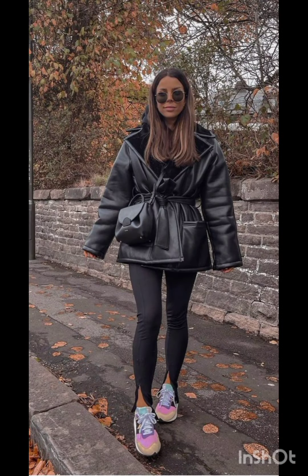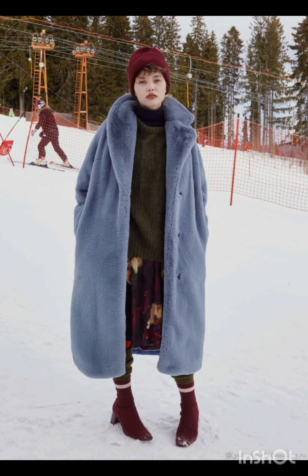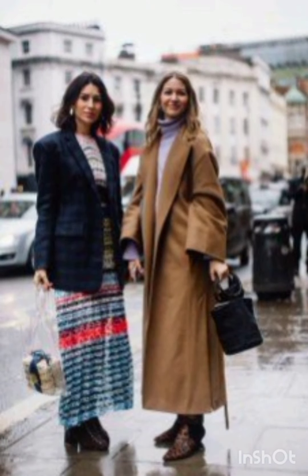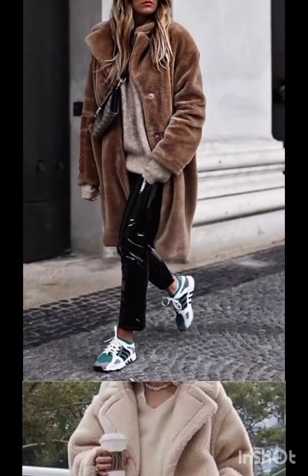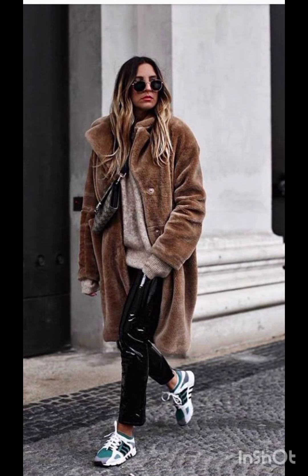I hope you will like and enjoy the video till the end. In this video you will find different dresses according to the fashion, season, and occasions.